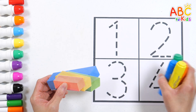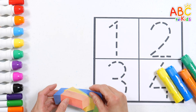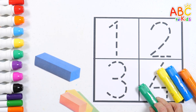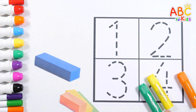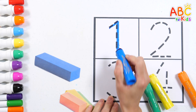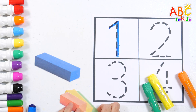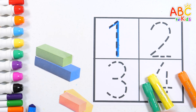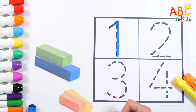Let's stack blocks and write numbers. One blue block — write the number one. Two green blocks — write the number two.